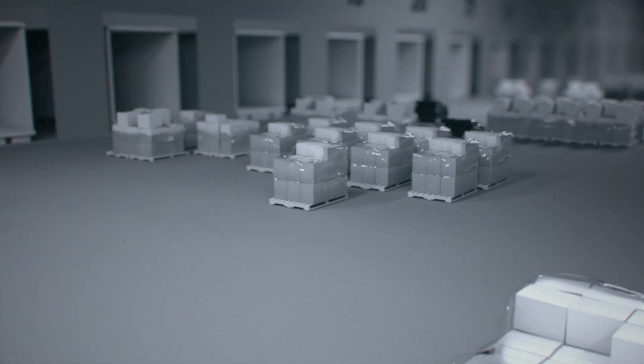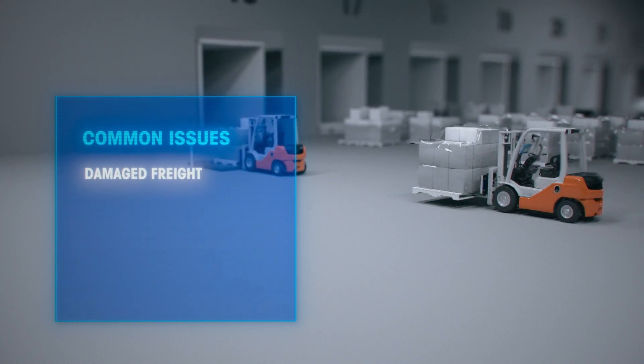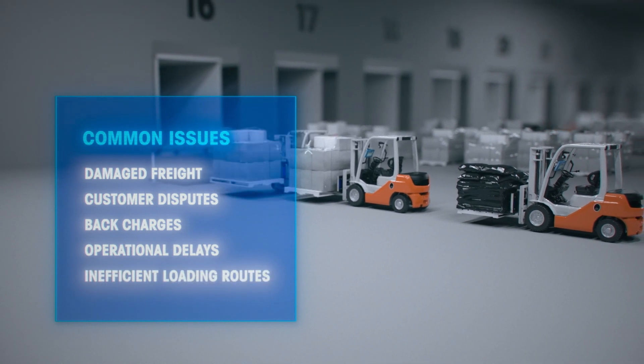Additionally, critical data is provided to address common issues like lost or damaged freight, customer disputes, back charges, operational delays, and inefficient loading routes.